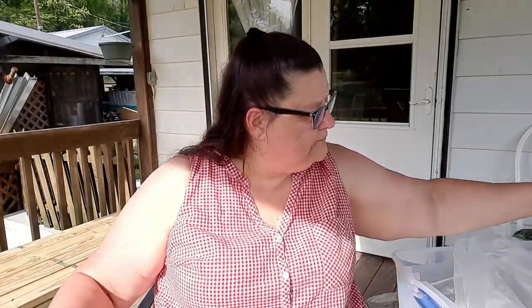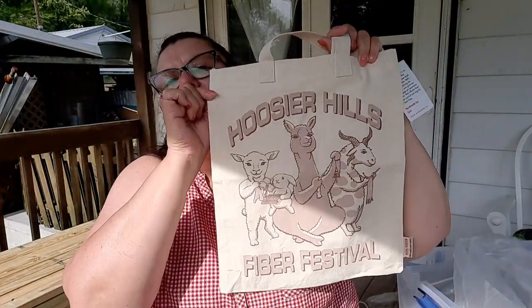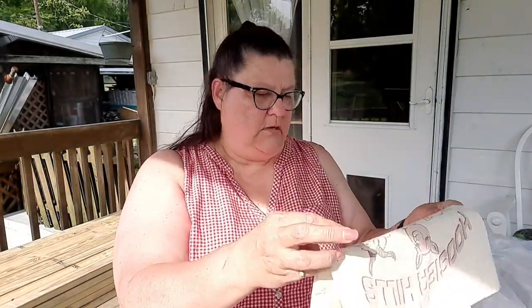I'm almost 46 minutes in so I'm going to get off here. I hope you enjoyed my show and tell of Hoosier Hills Fiber Festival in Brickley, Indiana at the Brickley County Family Grounds. Take care, God bless, be kind to one another, and I'll talk to you guys later — bye!